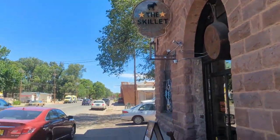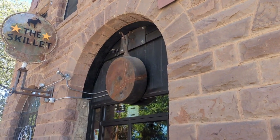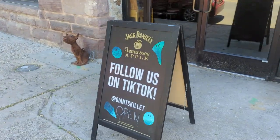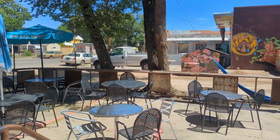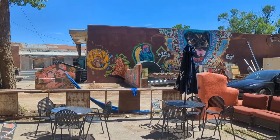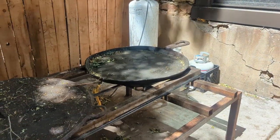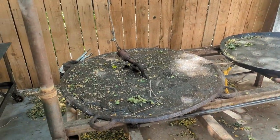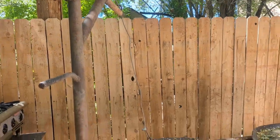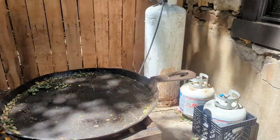It's the Skillet — oh, look at that cast iron skillet! That's the biggest cast iron skillet I've ever seen. You can follow them on TikTok. Look at that skillet, and there's the lid — you'd have to have a hoist to lift that lid. It's on a big old propane burner. That's cool.